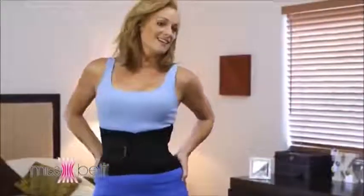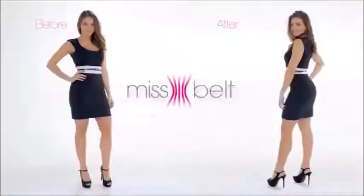You deserve to feel sexy, secure, and confident. No one will know you're wearing it, but he will notice.